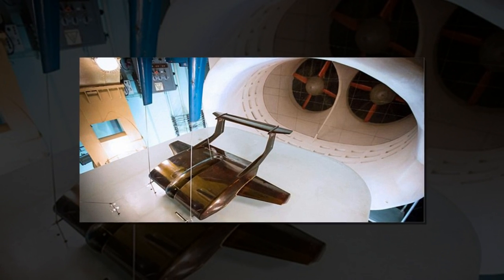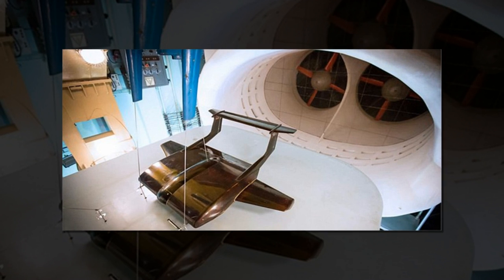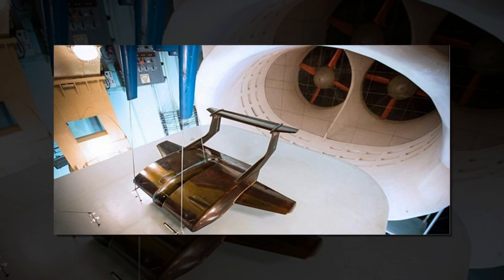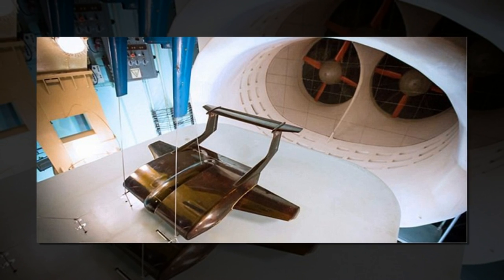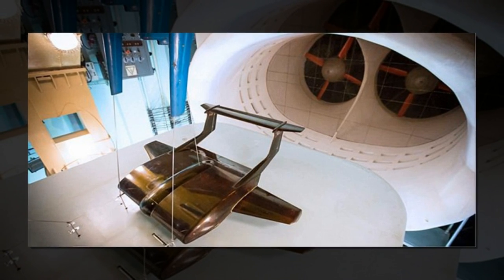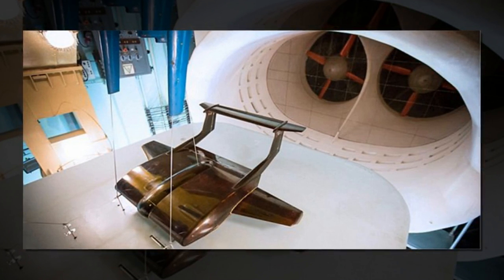Russian researchers have revealed a radical new cargo plane that could radically change the way goods are shipped around the globe. The new ground skimmer is a huge craft capable of carrying 500 tons of cargo in a single trip. To do this, it uses an effect known as ground effect to trap a cushion of air underneath its giant wing.